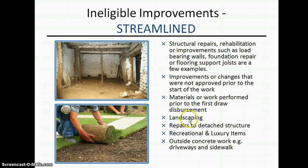Ineligible improvements include landscaping — a lot of people think they can do landscaping, but you can't. Repair to detached structures like barns are also ineligible, and there are limitations if you have a pool. Those are the main things that are ineligible for repair under this program.